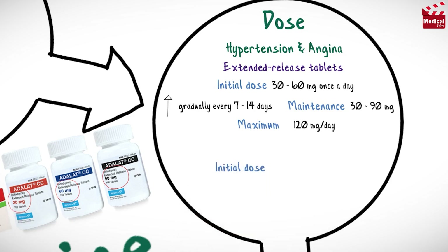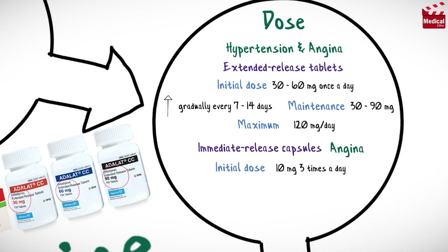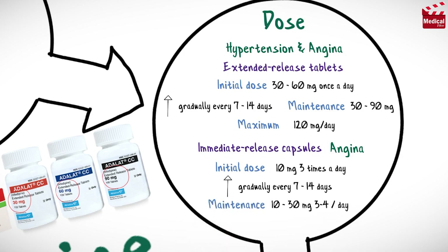The usual initial dose of immediate-release capsules for angina is 10 mg three times a day. Doses may be increased gradually every 7 to 14 days to a maintenance dose of 10 to 30 mg, 3 to 4 times a day, with a maximum dose of 180 mg per day.